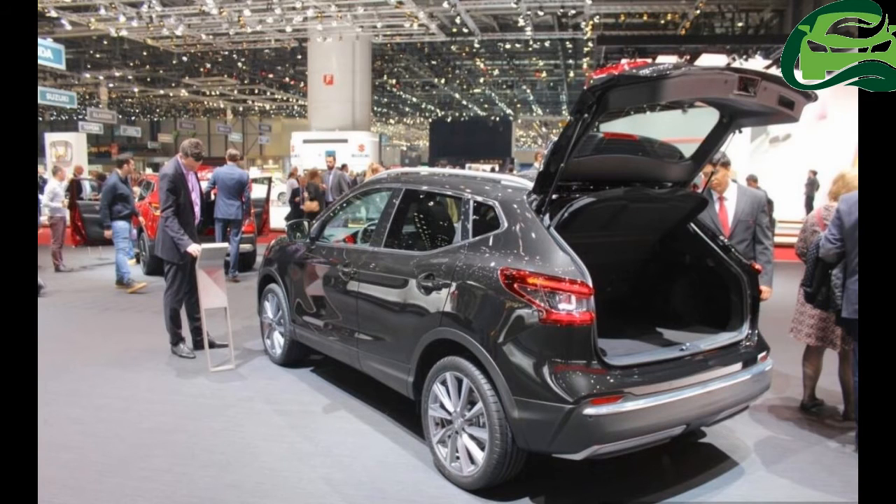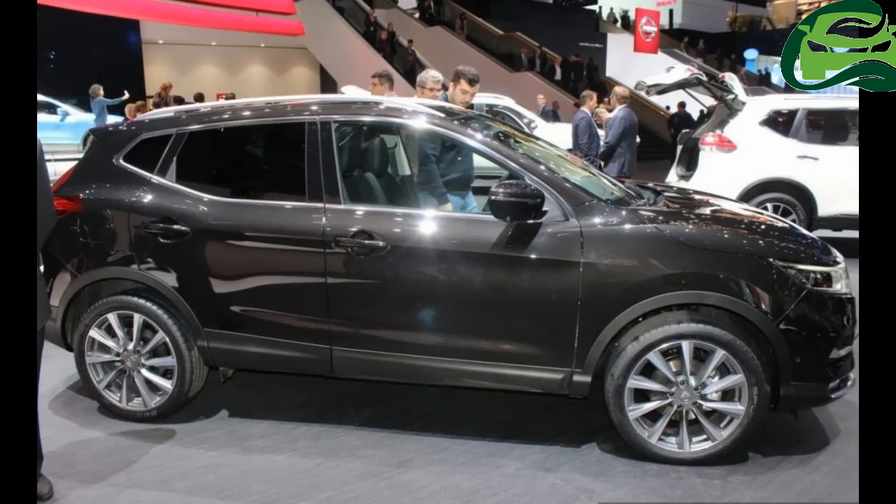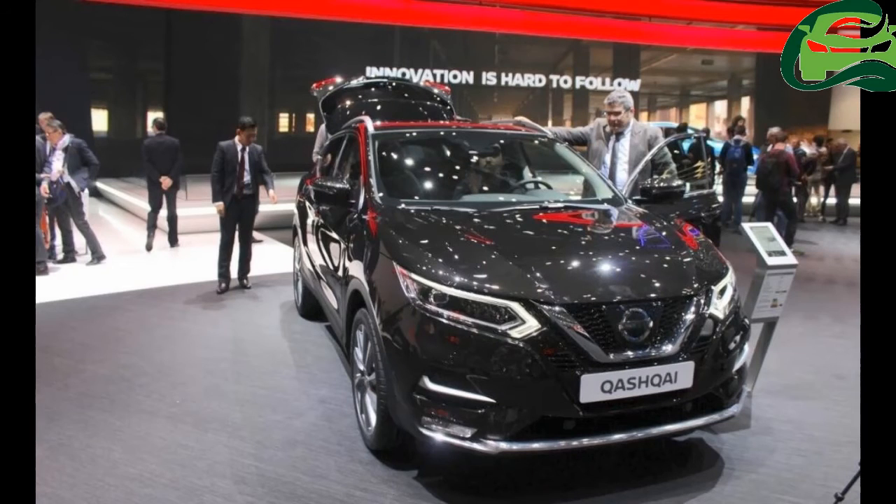The Nissan Qashqai facelift also gains vivid blue and chestnut bronze paint options. Interior changes in the 2018 Nissan Qashqai include premium materials,